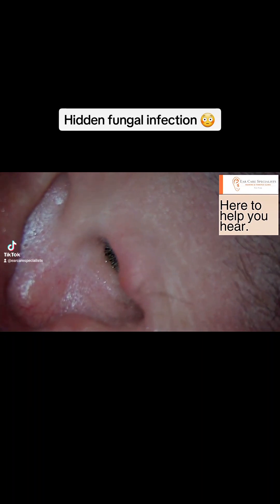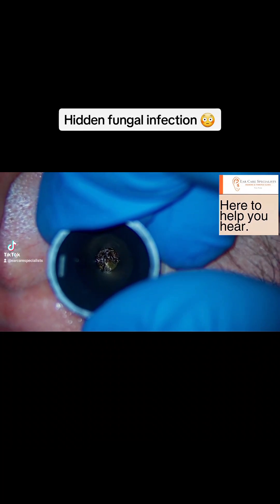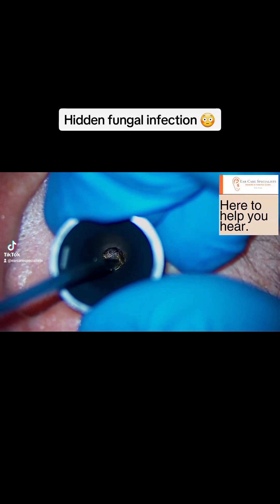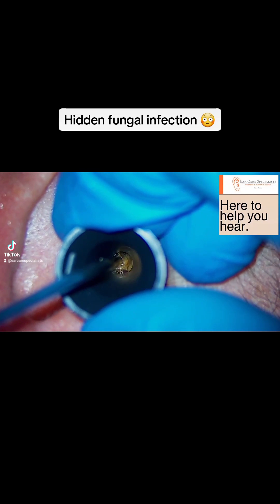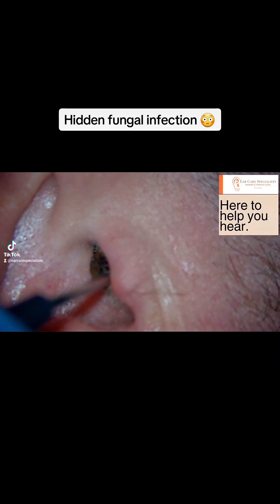We used some oil drops just to get things moving around, and eventually we will be able to get it out. Sometimes when the wax is very hard, it's tricky for the microsuction to actually suck and adhere to the wax, so we need to soften it a little bit.